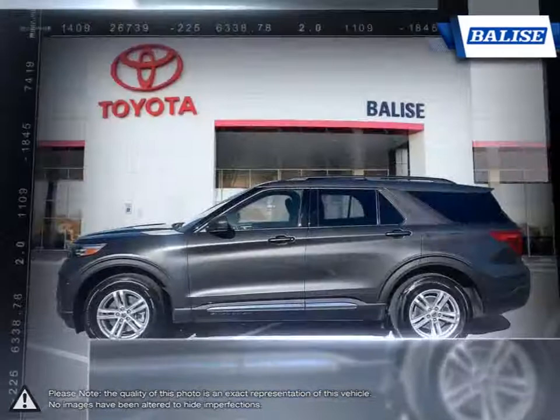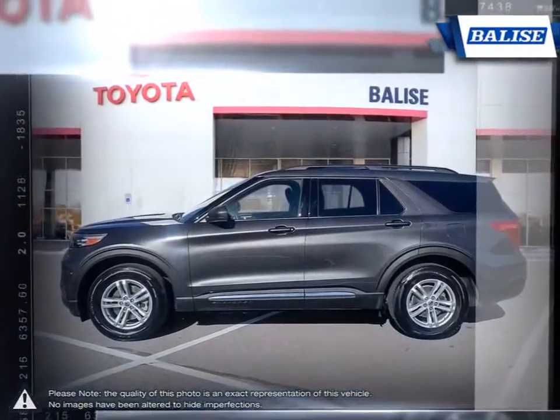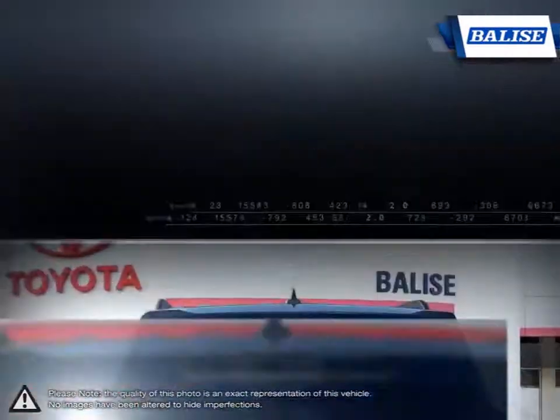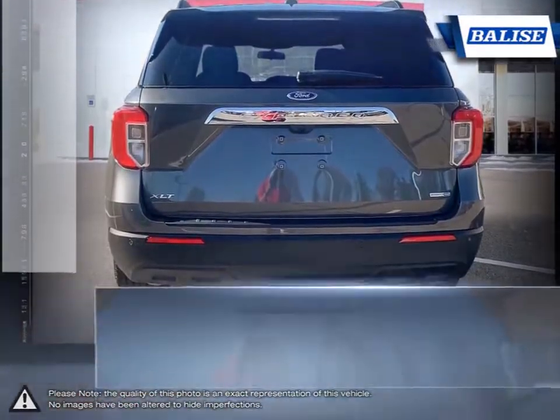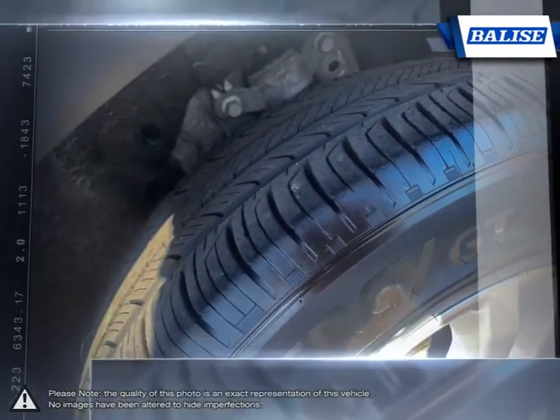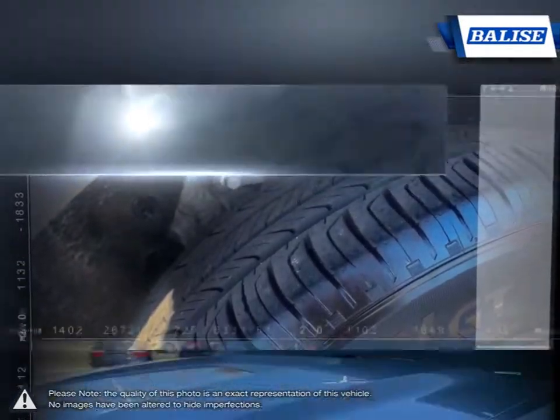With three rows of seating, the Ford Explorer is able to fit up to seven passengers with comfort all around. With its extremely easy-to-fold seating, the Explorer offers an abundance of cargo space. The smooth ride quality and noise reduction on the inside will ensure an enjoyable trip for all passengers.